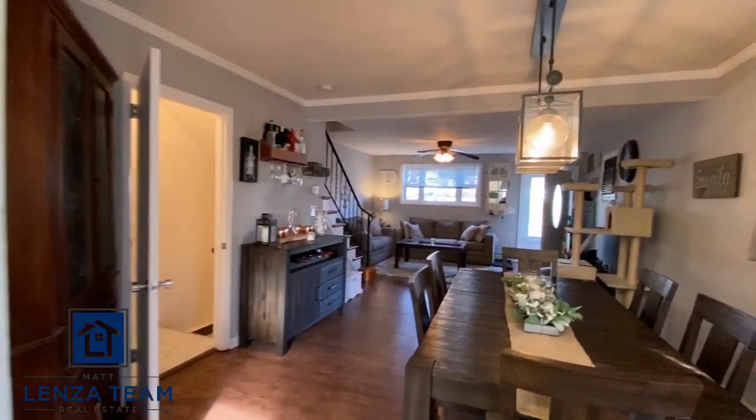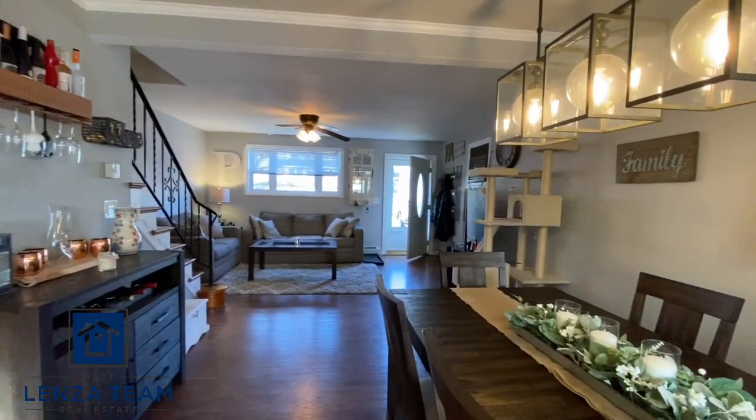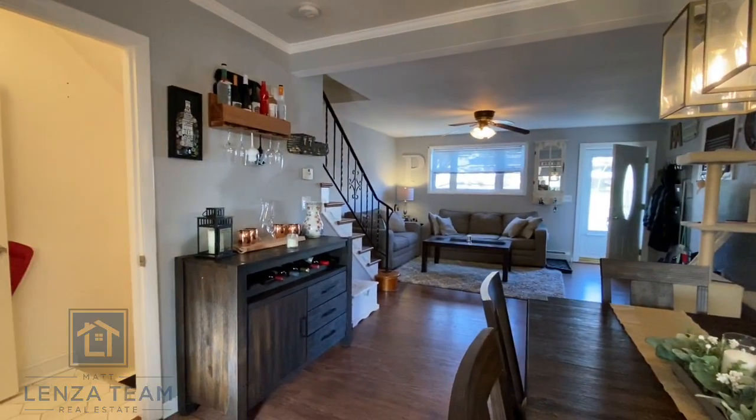I think we showed you every angle of the house. As always, any questions, reach out to info@lensateam.com and I'll talk to you soon.